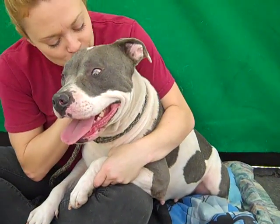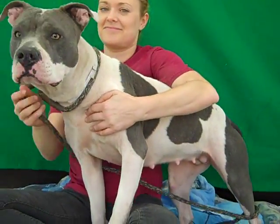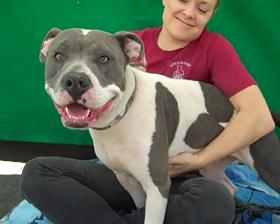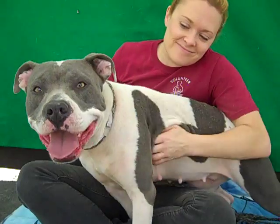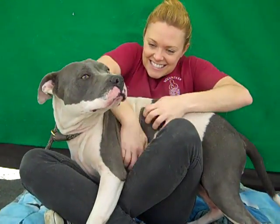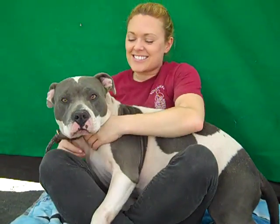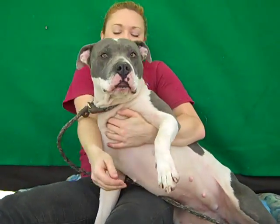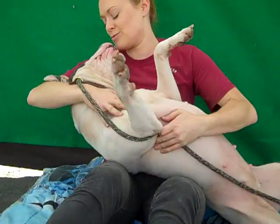We'd like you to meet Monroe, an absolutely stunning female gray and white pit bull mix available for adoption at the Baldwin Park Animal Care Center, where you will find her by using impound number A4651393. This 18-month-old beauty queen came to the shelter as a stray on the 9th of November. We think the shelter staff named her Monroe because she has movie star good looks and she is just a beautiful, beautiful dog.